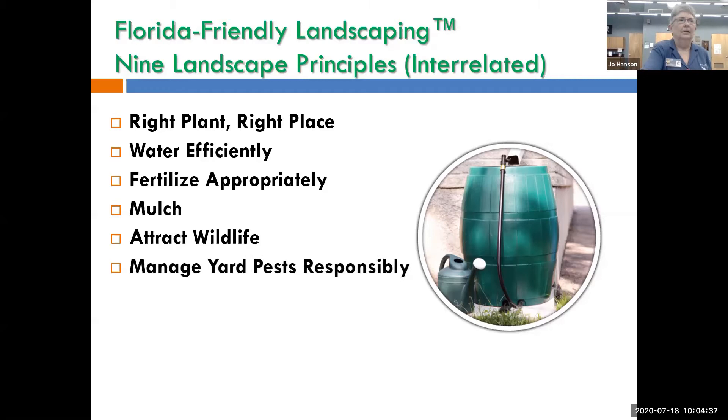Manage yard pests responsibly: find out what the pest is and make sure it's really a pest. Take it to your extension agent, find out what it is and what's the best way to get rid of it. We have people come into our plant clinics with a bug saying 'what do I spray to kill it?' and it's a ladybug larva. Don't just get a broad-spectrum pesticide that's going to kill everything — less than one percent of all bugs are actually harmful to your plants.